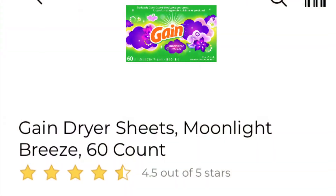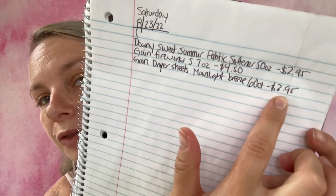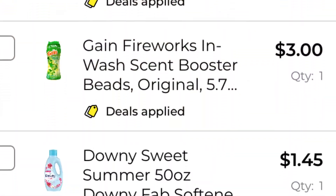The next coupon I'm going to be using is $1.50 off one Bounce, Gain, or Downy dryer sheets, 50 count to 160 count. I'm going to be getting the Gain dryer sheets in Moonlight Breeze — they are 60 count and on sale for $2.95, regular price $3.00. Only a 5-cent difference, but 5 cents is 5 cents. I've written it on my paper list: Gain dryer sheets Moonlight Breeze 60 count, $2.95. Adding it to my in-app list — we are now at $6.25.